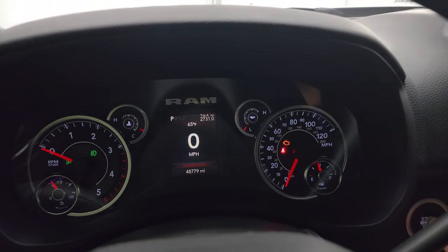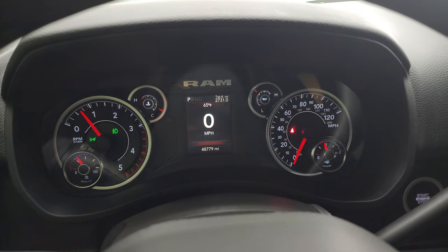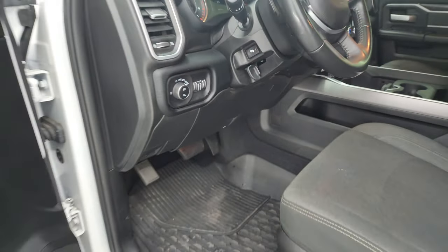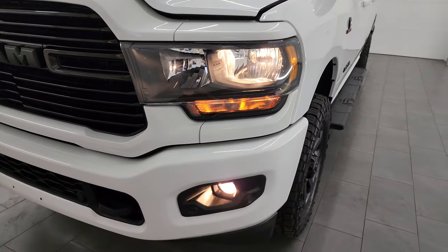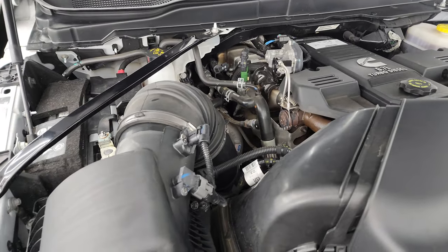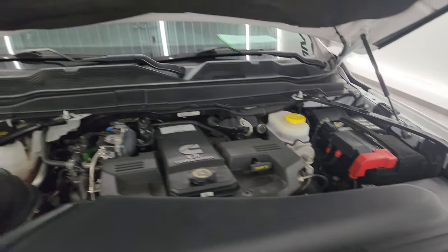Let's start it up and take a look under the hood. Starts right up — no check engine lights or anything like that. There's the outside temp display. Under the hood, you get the 6.7 liter Cummins diesel engine. The engine bay is very clean and it runs very smooth. Once again, this truck has been fully safetyed and inspected by our service shop, has a fresh oil and filter change, all fluids checked and topped off, and it is 100% ready to go. There is the emissions sticker.